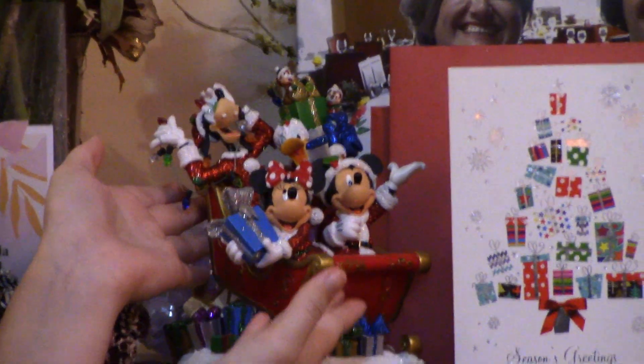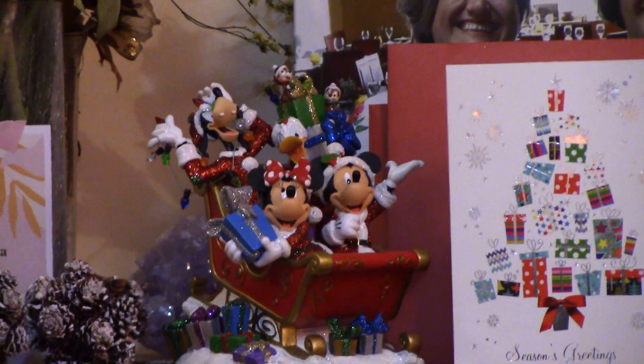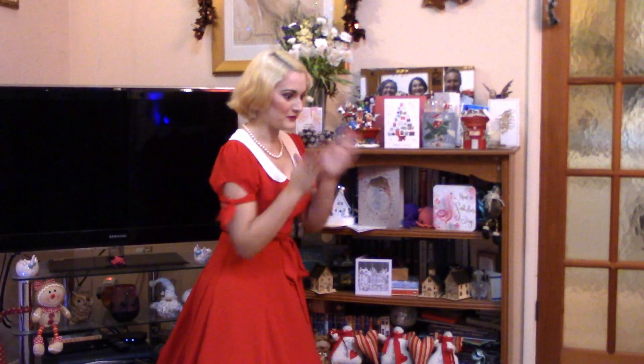And this ornament is one of my absolute favourites, because we got it from Disney World in Florida. It's the happiest place on earth, and their Christmas shop is what dreams are made of. It's so beautiful and really nice and sparkly, and it has Goofy, and Daffy, and Minnie, and Mickey in a beautiful sleigh, all on the way to deliver the presents. I think I'd rather have Mickey and Minnie Mouse deliver than Santa.